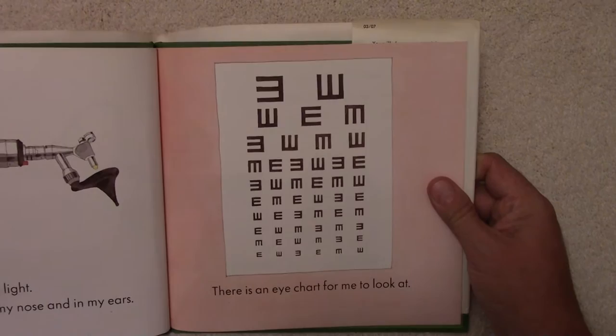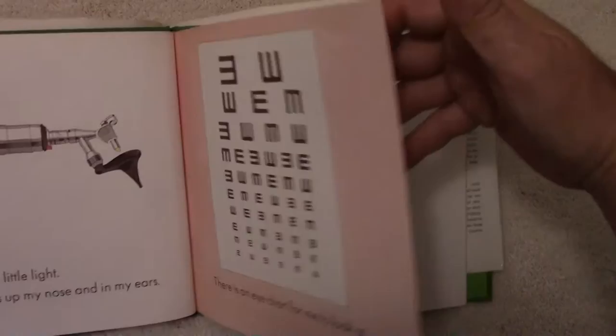There is an eye chart for me to look at. Eye charts to check your vision.